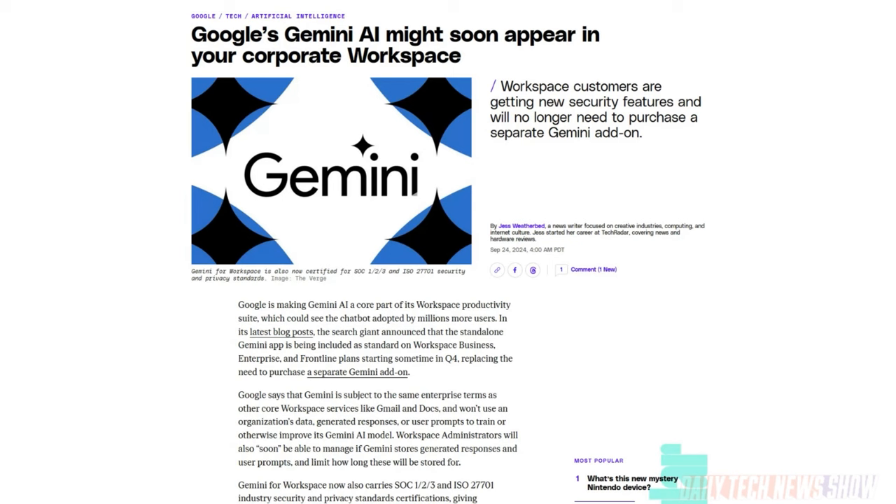Google announced that the Gemini chatbot is coming to people who pay for Workspace Business. That also includes Workspace Enterprise and frontline plans starting sometime after October 1st. So you won't see it today, but you won't have to go get it separately — it'll just be part of Workspace. Smart move on Google's part, because it means they will get more people using Gemini, moving into a mode of needing more people to be aware that Gemini exists versus making all the money off of it. Under Workspace terms, Google does not use company data to train the model or improve Gemini.